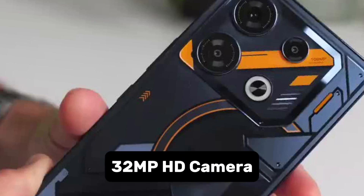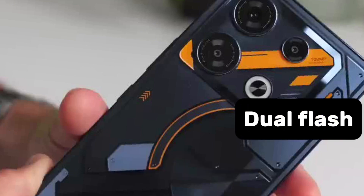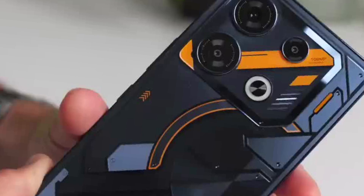There is also a 32MP HD front camera with dual flash that allows users to look their best during selfies. To provide more endurance for gaming sessions, the Infinix GT 10 Pro is powered by a capable battery.